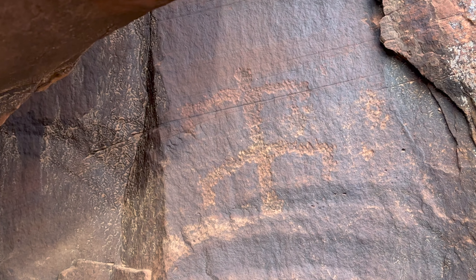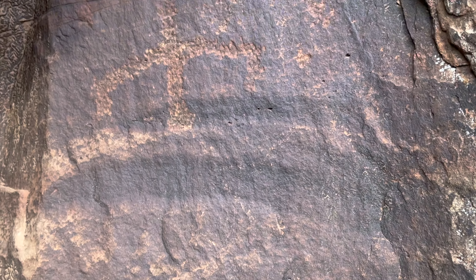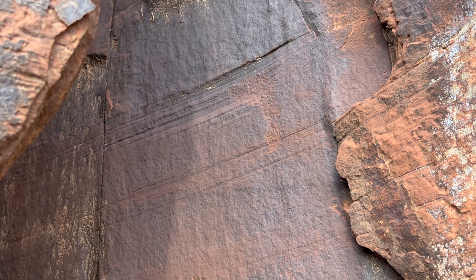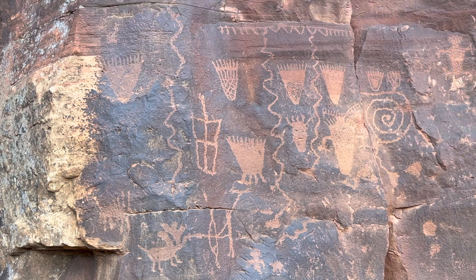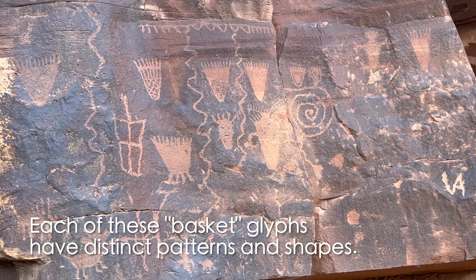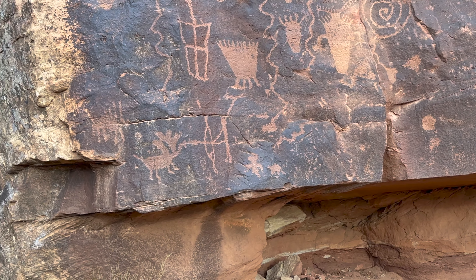Kind of a cool little panel right here. Before I exit this little alcove, there appear to be a couple more right here. This doesn't look like much, but that's definitely been incised. Continuing on from that first panel, got this anthropomorph right here and some more symbols.